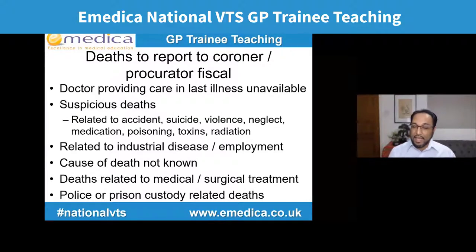These are the new guidelines for deaths that need to be reported or discussed with the coroner or procurator fiscal: if no doctor who provided care in the last illness is available; if the death is considered suspicious. In the old guidelines suspicious meant accident, suicide, violence, and neglect including self-neglect. In the new guidelines four more categories were added: medication, poisoning, toxins, and radiation. Also: if related to industrial disease or employment; if we don't know the cause of death; if related to medical or surgical treatment — with no time limit now, unlike the old guideline of perioperative or within 24 hours of admission; and deaths in police or prison custody.